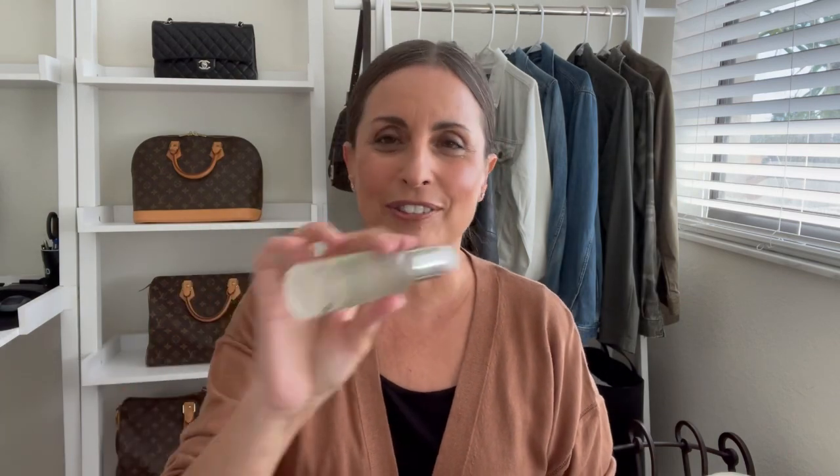The next item I picked up during the sale is the Caudalie Beauty Elixir Facial Spray. I have already started using this. This is a favorite of mine that I always pick up in this travel size or smaller size during the sale just to have one on hand. I do have one that I've almost reached the end of and I just absolutely love this stuff.